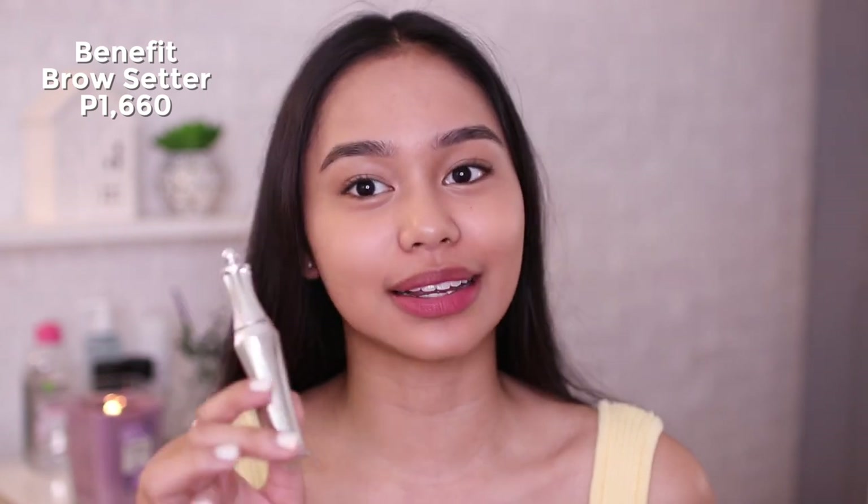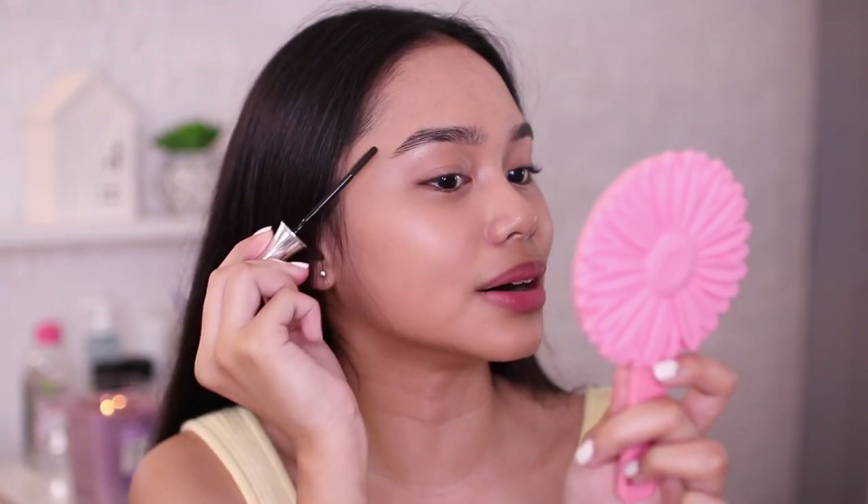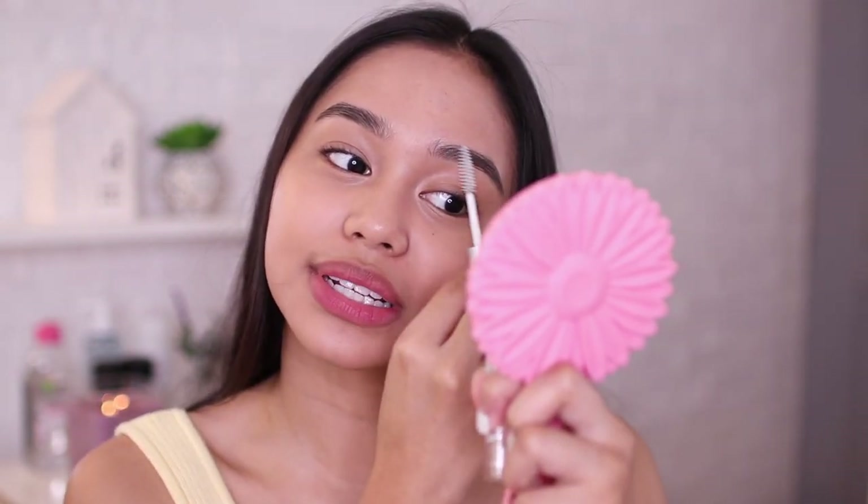I'm just gonna use brow gel to set my brows. For the high-end, I'll be using this Benefit 24-Hour Brow Setter — sobrang long-lasting nito, nakaka-set talaga sya ng eyebrows to the point na hindi mo na talaga sya magagalaw. For the drugstore naman, I'll be using this Nitsudo Eyebrow Gel, clear lang din sya. For me, mas maganda pa rin yung Benefit kasi hindi gumagalaw talaga.